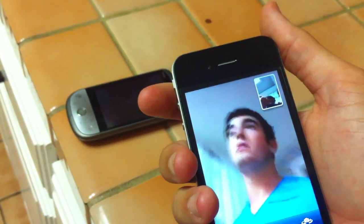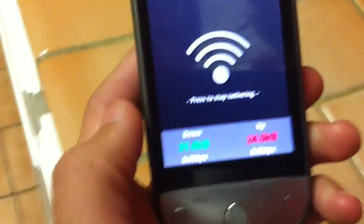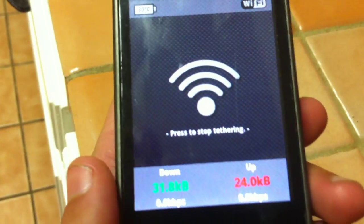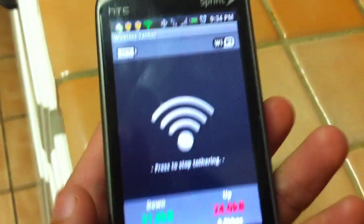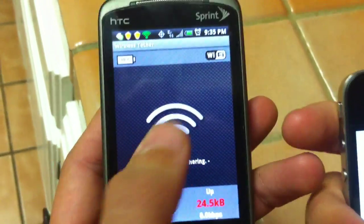Here's this phone. It just shows a normal FaceTime call. And here we're going to show the data — we do not see it moving. So what I think is happening is it's making an ad hoc network in between the two iPhones.